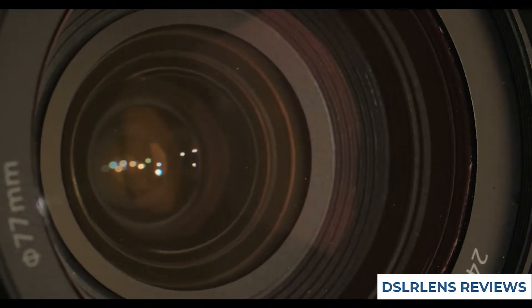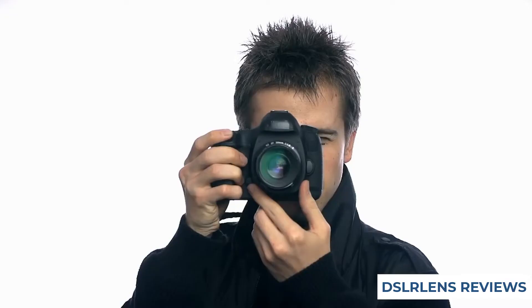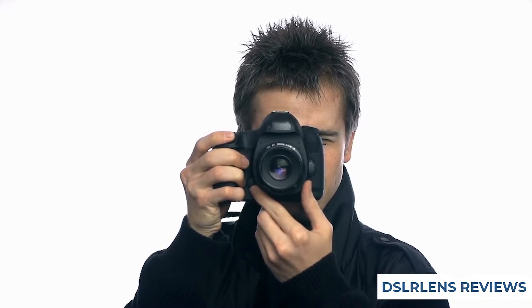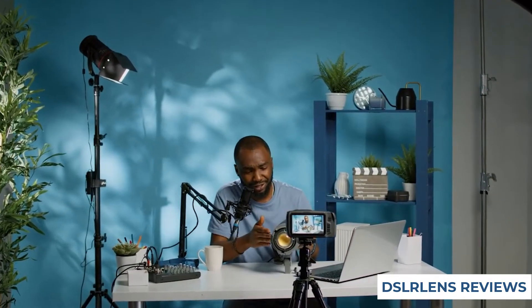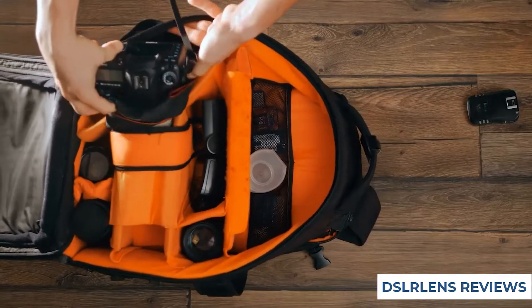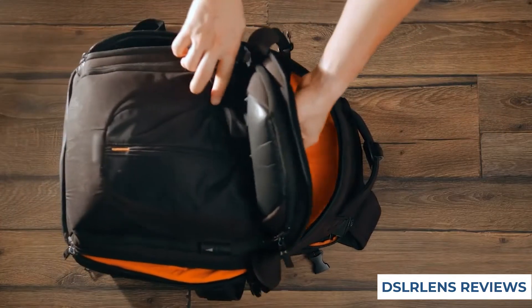If you are looking for a versatile zoom lens for your Nikon Z camera, the Nikon Nikkor Z 24-70mm f2.8S standard zoom lens is a great option. This lens has a wide range of focal lengths that can help you capture stunning photos and videos. The f2.8 aperture allows for good lighting in low-light situations, and the telephoto capabilities can help you get close to your subject to create shots that are impossible with other lenses.